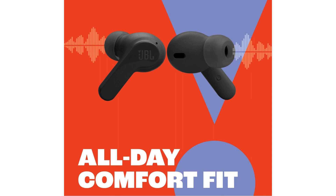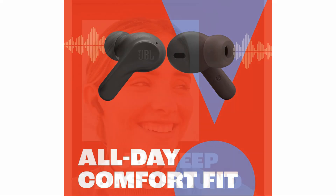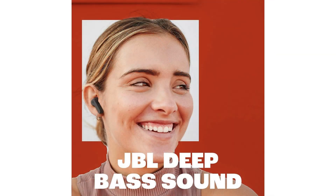Furthermore, I was impressed by the headphones' performance in terms of connectivity and battery life. With Bluetooth 5.0 technology, pairing the JBL Vibe Beam with my devices was seamless, and I experienced minimal audio lag even when watching videos.